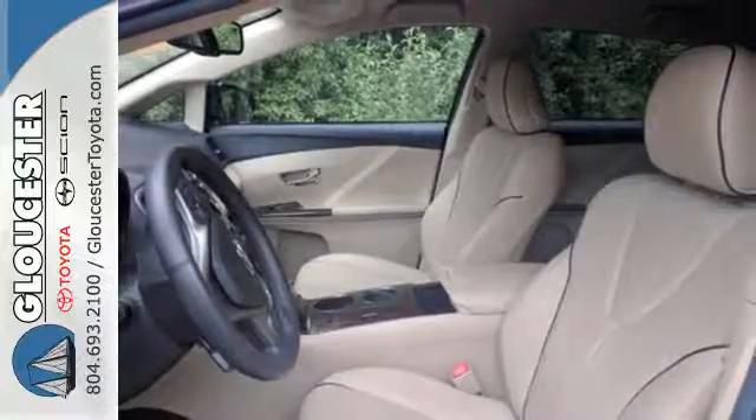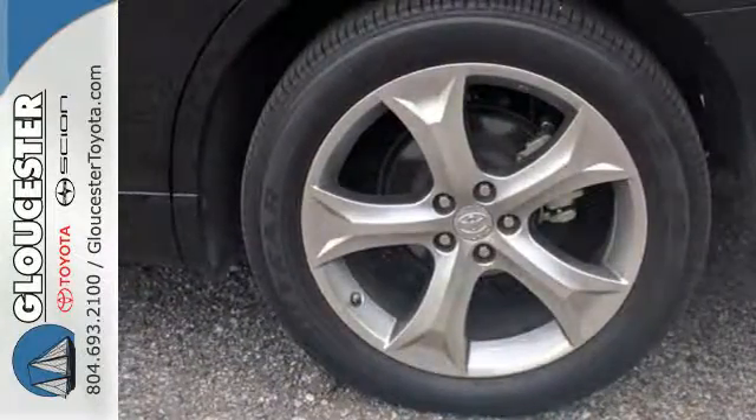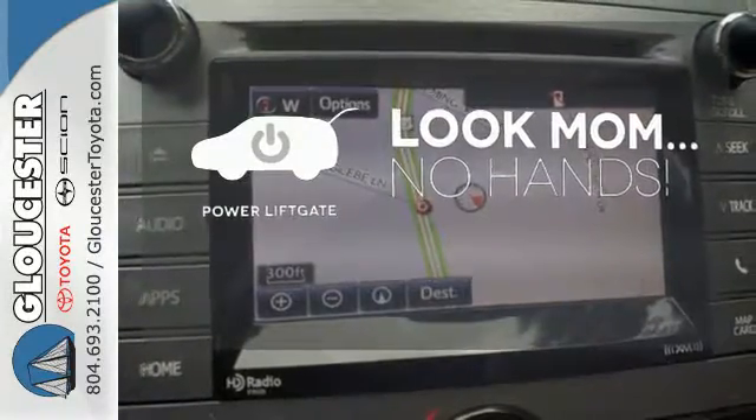Additionally, it includes Homelink, a rear view camera, Entune, and dual zone climate control. Enjoy the hands-off ease of rear door operation with the power liftgate.